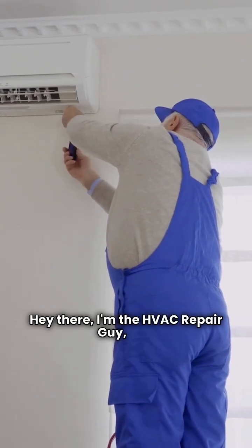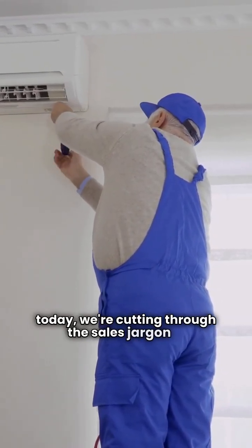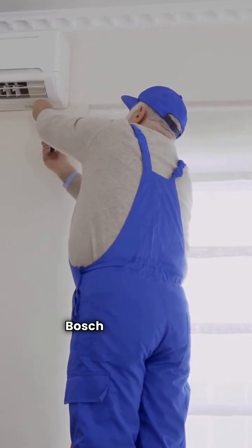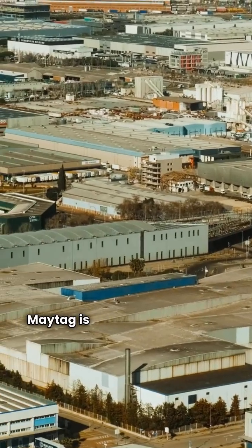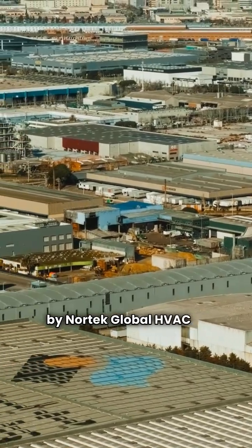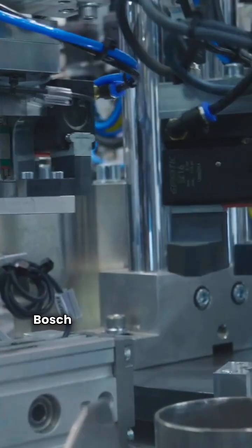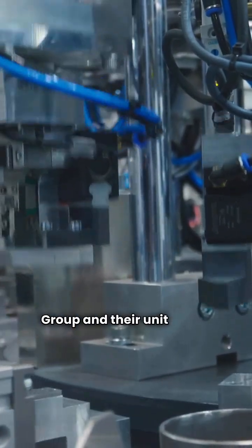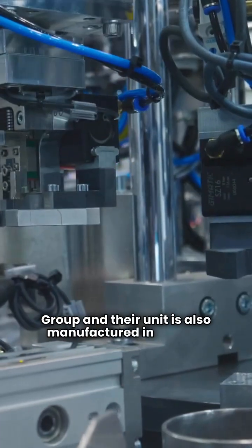Hey there, I'm the HVAC Repair Guy, and today we're cutting through the sales jargon to compare two major heat pump brands, Bosch and Maytag. Maytag is a private label brand made by Nortec Global HVAC in Mexico. Bosch is part of the German conglomerate Bosch Group, and their unit is also manufactured in Mexico.